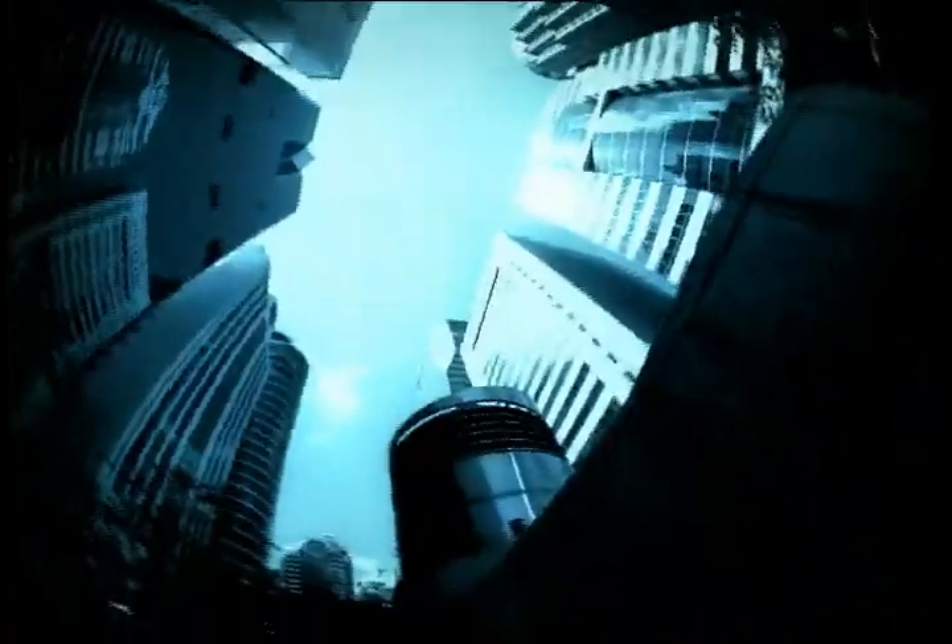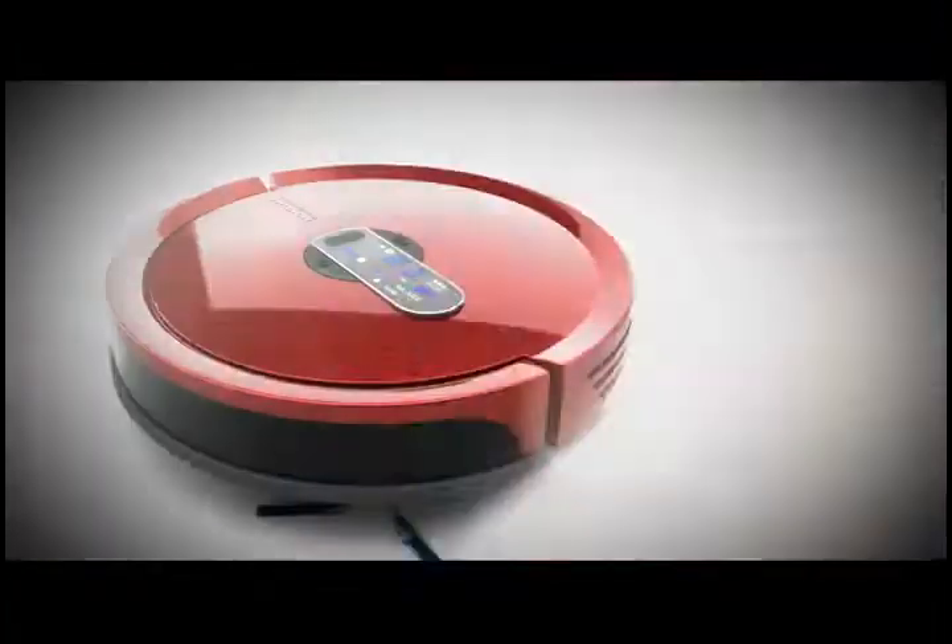Advanced technological innovation for your busy life. Domestic robot can change your lifestyle. Let's begin with robot cleaner.